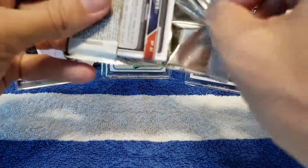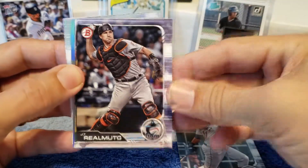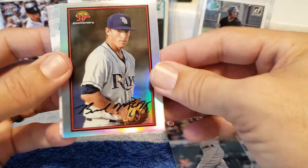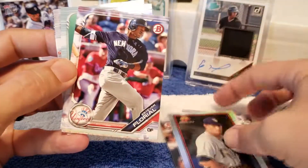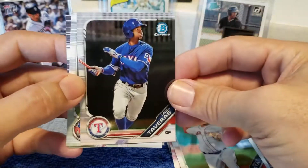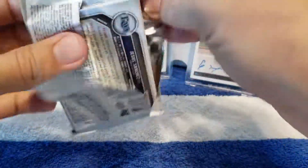Here we go, pack number two. We have Jose Ramirez, JT Realmuto — who is on the Phillies now. Matt Chapman, Mitch Haniger, Francisco Lindor, Mookie Betts. And we have the 30th anniversary. This is Brendan Mate, Estevan Floreal, Brian Mata, Leody Tavares — never heard of him — Alec Bohm, and Christian Javier. First Bowman. I really, really like the look of these — in my opinion they're better than the last four years of standard Topps as far as design.